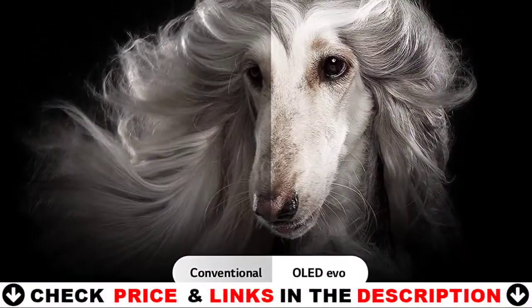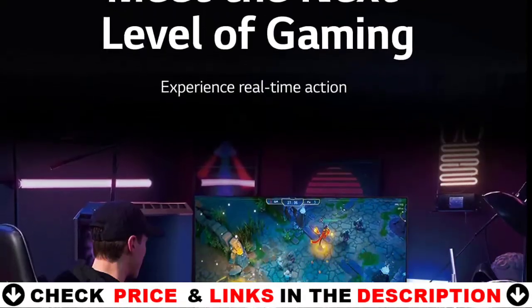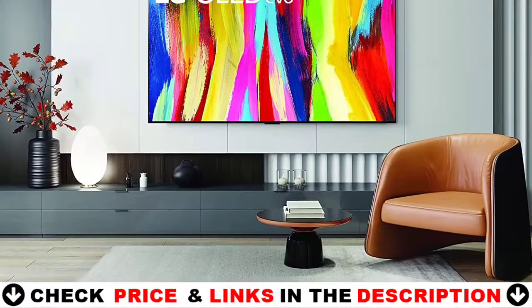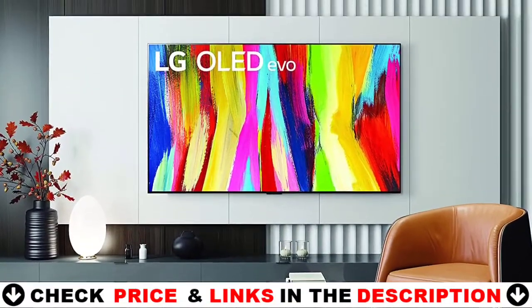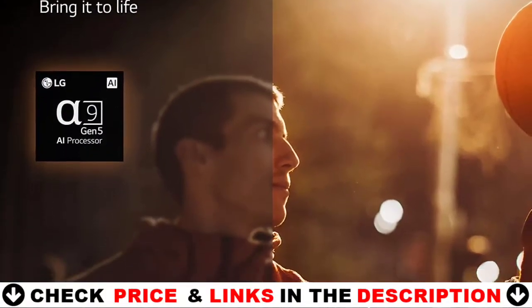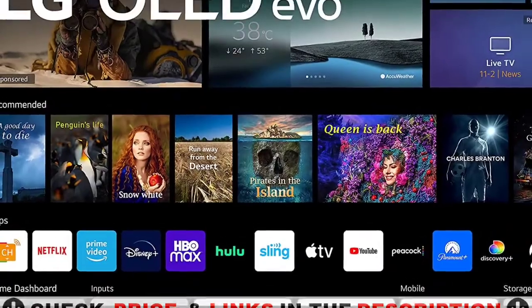Be at the top of your game with Nvidia G-Sync, FreeSync Premium, and VRR for real-time action, as well as the LG Game Optimizer and 4 HDMI 2.1 ports. Bring on the brightness with the LG Brightness Booster, which works in conjunction with the advanced A9 processor and one-of-a-kind Evo panel to provide a brighter picture while maintaining perfect black.